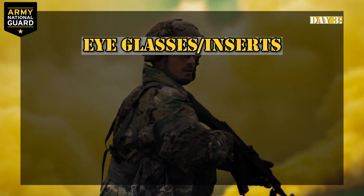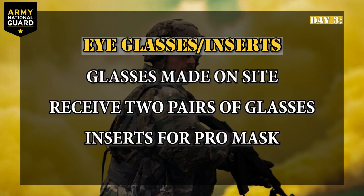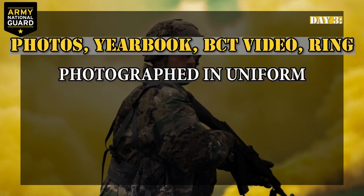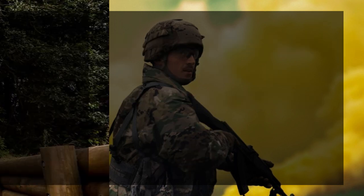Day three: eyeglasses and insert lenses provided. If you need glasses, they'll be made on site. You'll receive two pairs of glasses, plus insert lenses for your protective mask. Photos, yearbook, BCT video, and ring: you'll be photographed in your military uniform for the yearbook. At this station, you might even be given the option to pay in advance for a yearbook, BCT video, or graduation ring.